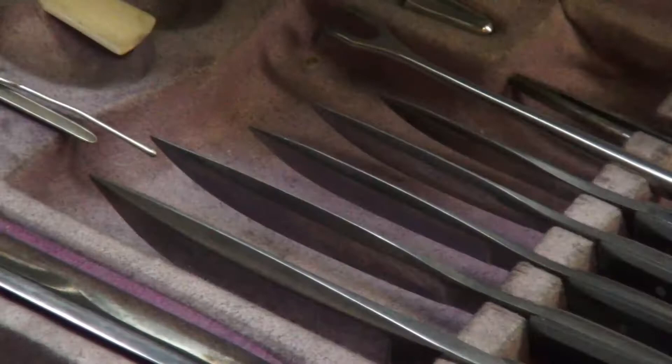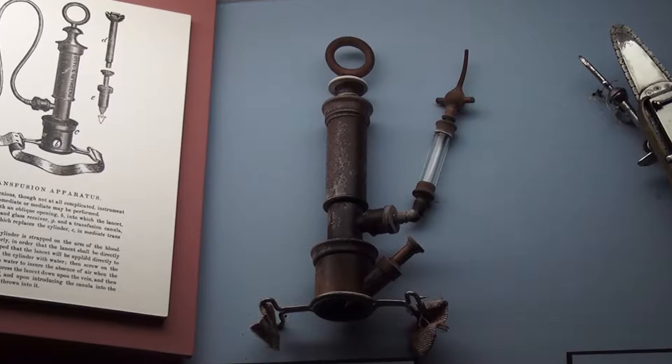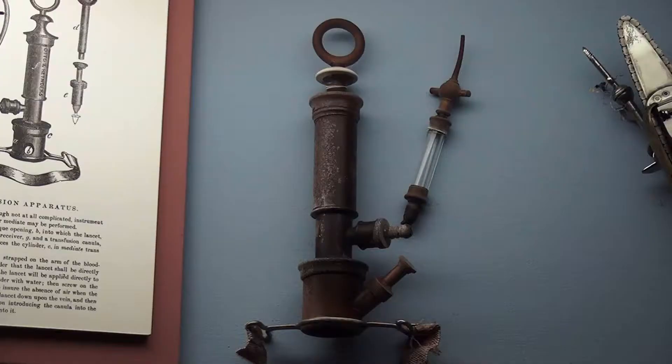One of the more remarkable instruments in this Weber case is an instrument for transfusion from Germany — Leiter's transfusion apparatus. In the 19th century that would have been a very dangerous procedure because there was no such thing as blood typing, which did not come in until about 1910. So it was pretty much Russian roulette — you could get incompatible blood from another person. But Weber had one and perhaps he used it.